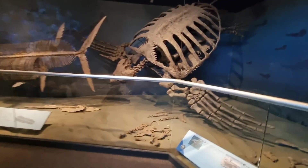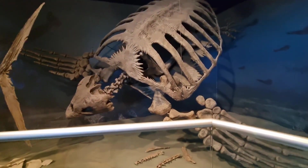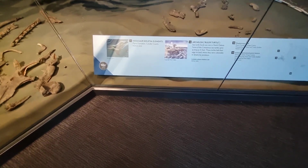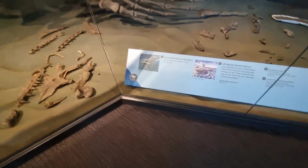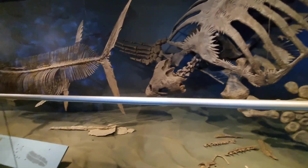Got some giant fish, and this sea turtle — this was in North Dakota. A 15-foot turtle! Why are they so big?